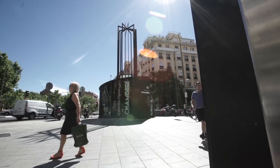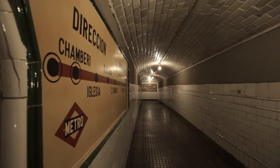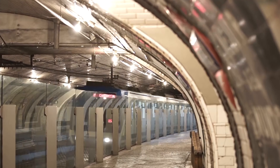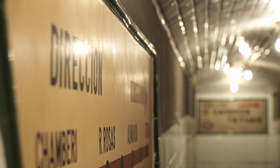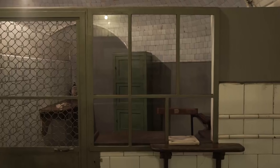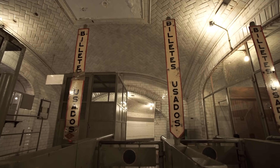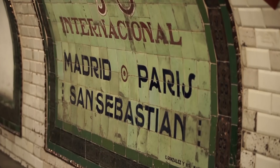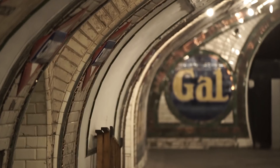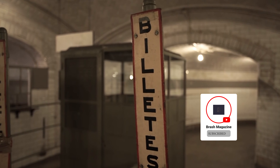Are you brave enough to visit one of the probably creepiest places in Madrid? If you are, you can challenge yourself to visit the Chamberí Ghost Station. It is an abandoned subway station, and with this unique experience, it is surely one of the best hidden gems in Madrid that you should try. Once you step foot in this abandoned subway station, you will have a feeling like you're traveling back in time. It will give you a glimpse into Madrid's past, making it one of the best places to visit for history buffs.